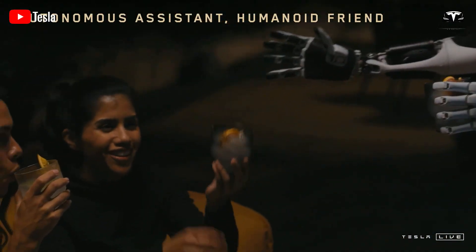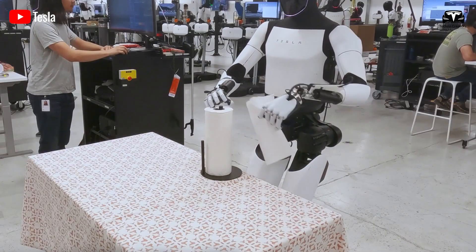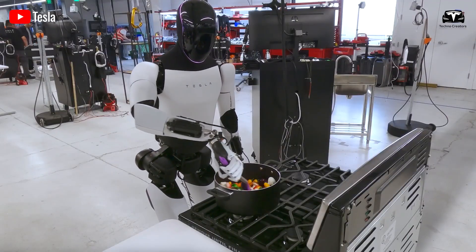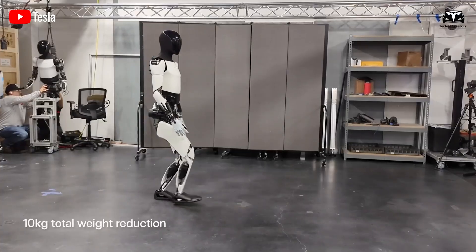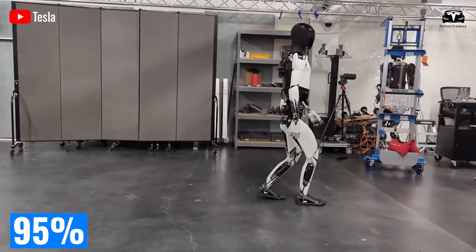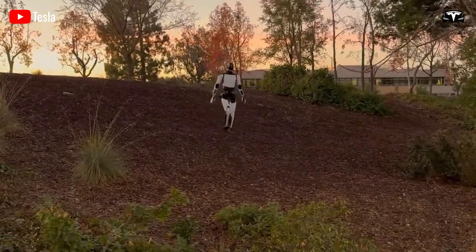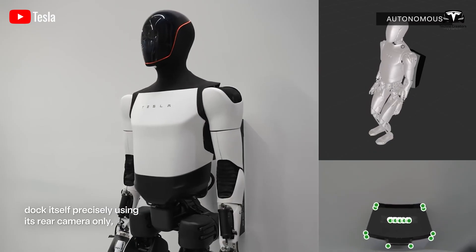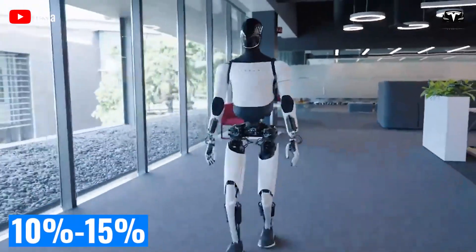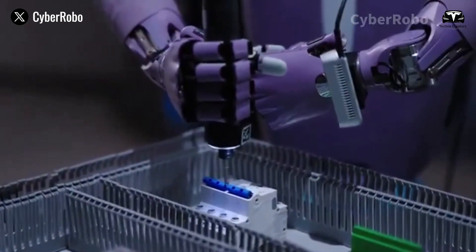The result is fluid motion. When Optimus reaches for a part on the factory line, its 22-degree-of-freedom fingers predict micro-adjustments in grip force within 0.01 newton, because the visual network has signaled potential slippage with 95% confidence. Such coupling of perception and action is a major leap forward compared to earlier humanoids that relied on rule-based control, with error rates of 10–15%.